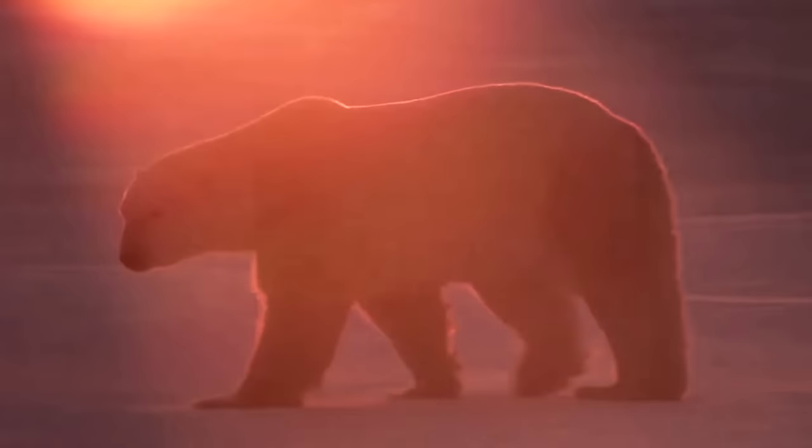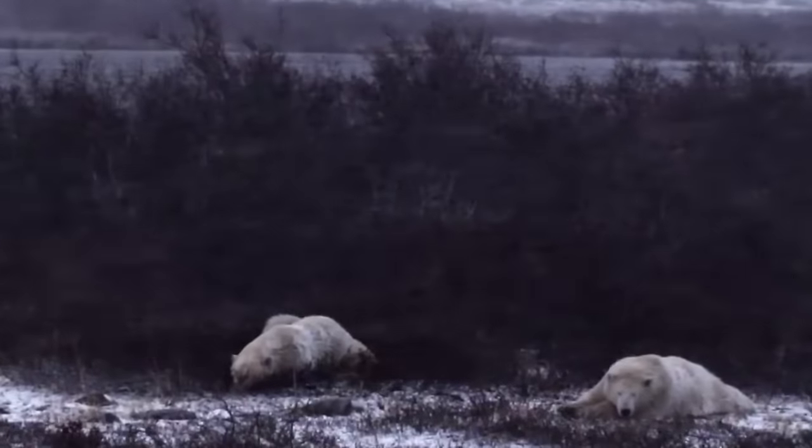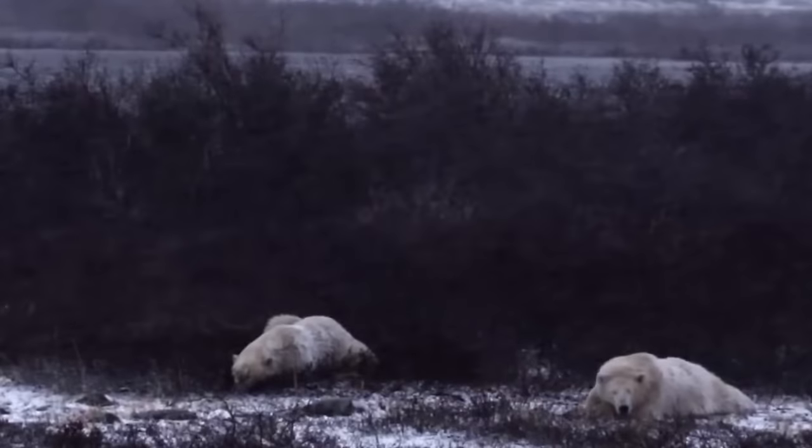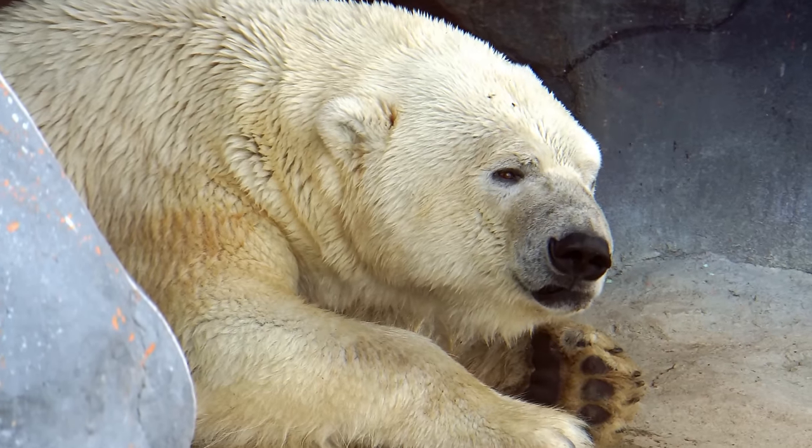Polar bears are usually solitary, except for when it's time to find a mate and raise a cub. Polar bears usually mate in April and May. Pregnant female polar bears eat a lot in the summer, building up their fat reserves.